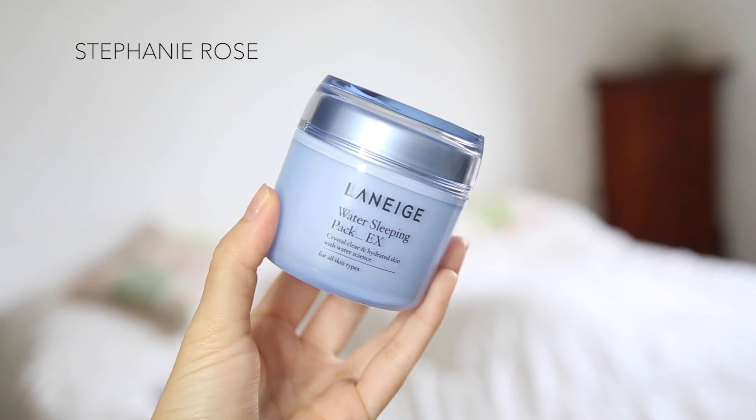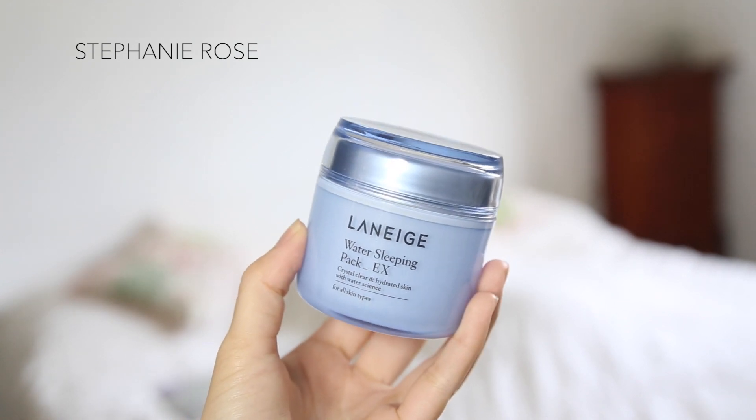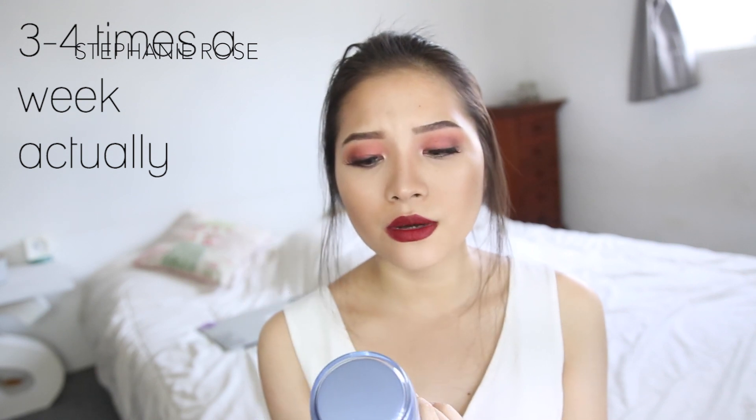The last thing I use is the Laneige Water Sleeping Pack — it's a thicker moisturizer, so I only use it when my skin is at its driest, about once or twice a week. I've loved the Laneige Water Sleeping Pack since high school — that's when I first realized I have really dry skin, and my skin was peeling. I picked it up and loved it so much. A few months ago, Laneige sent me the sleeping pack and I'm so happy because I realized just how much I love it. I really recommend it.